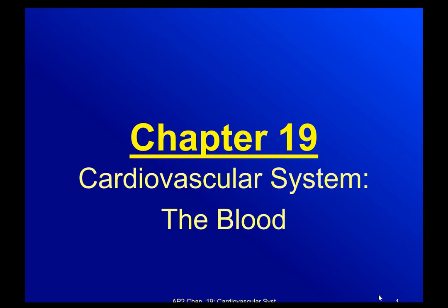The next three chapters — 19, 20, and 21 — are all regarding the same system: the cardiovascular system. Chapter 19 focuses on the blood, chapter 20 focuses on the heart, and chapter 21 is the arteries and the veins. Unit two is going to be focused on one system and how that system works. So let's start with 19, the blood.